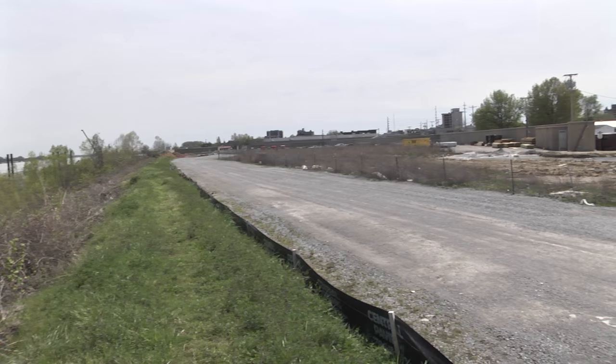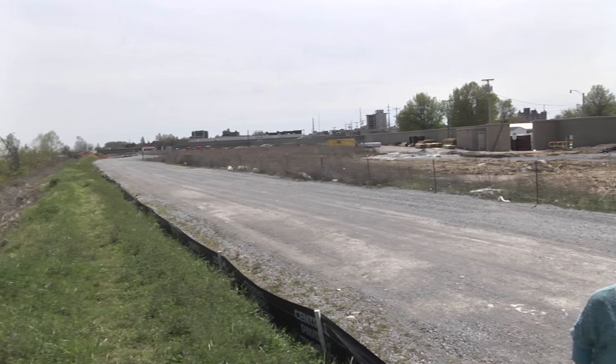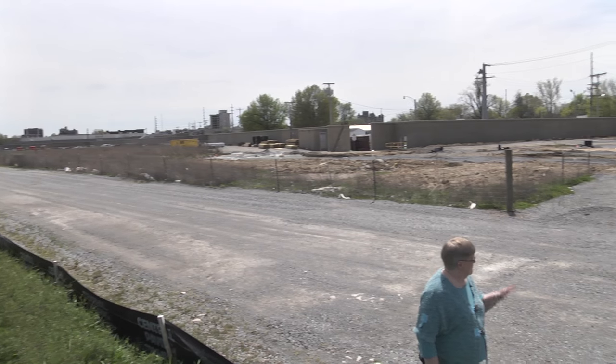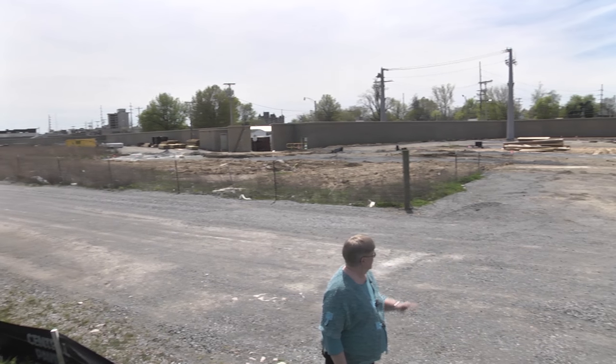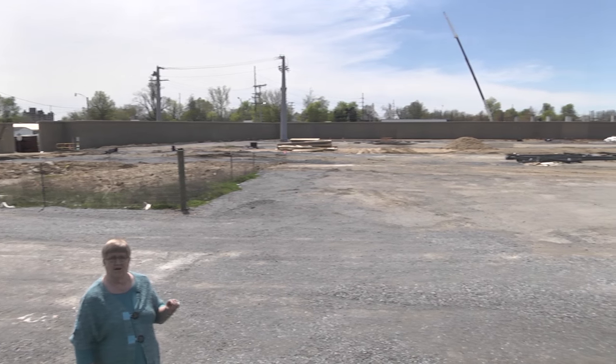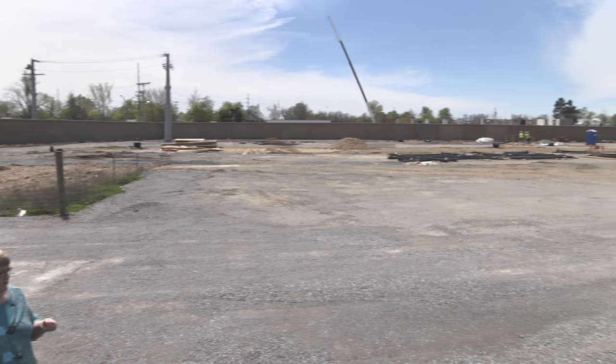Here we are on the flood wall side of the space, right behind the new hotel. You can see that they're using this as a staging area for their equipment and they had some of their big trucks back here, so this space will not be usable at all.